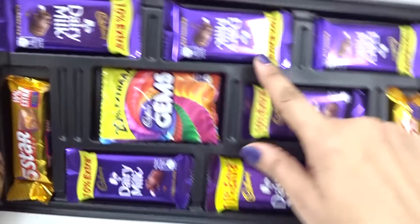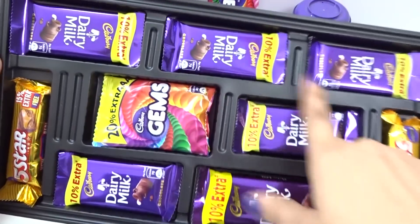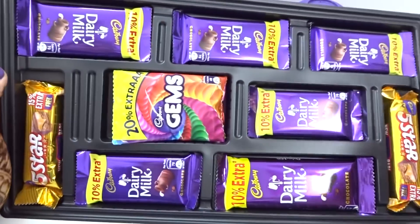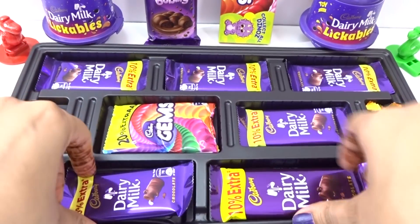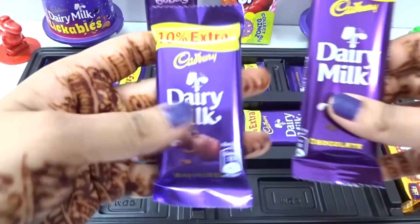One, two, three, four, five, six. We have six chocolates. One candy and two more other chocolates here. Let's check out these chocolates. One, two, three, four.